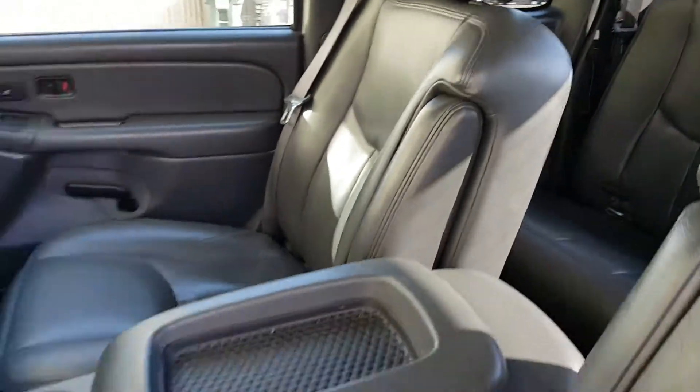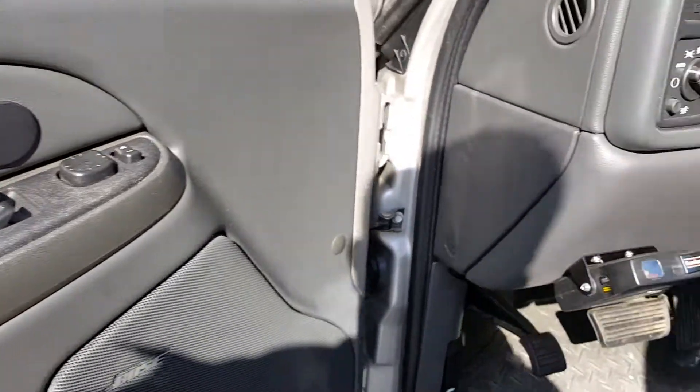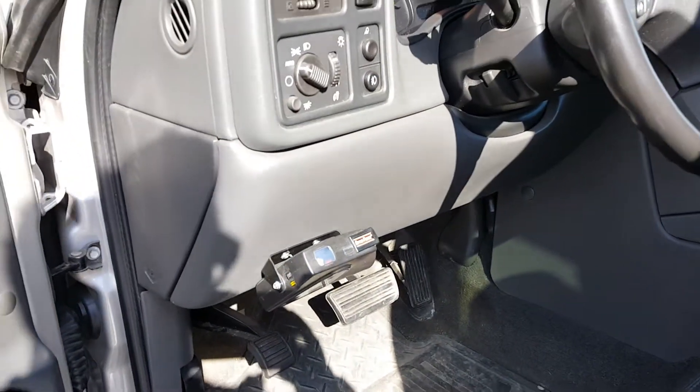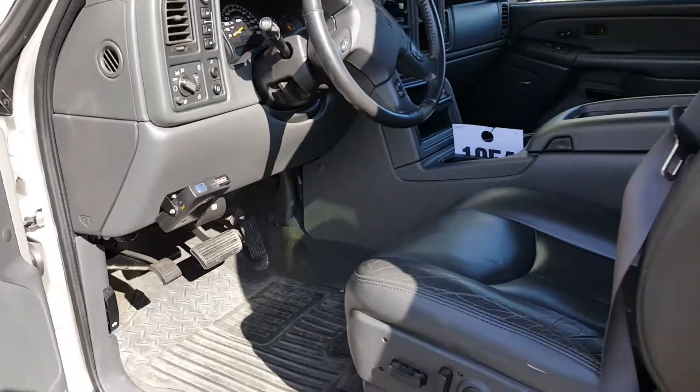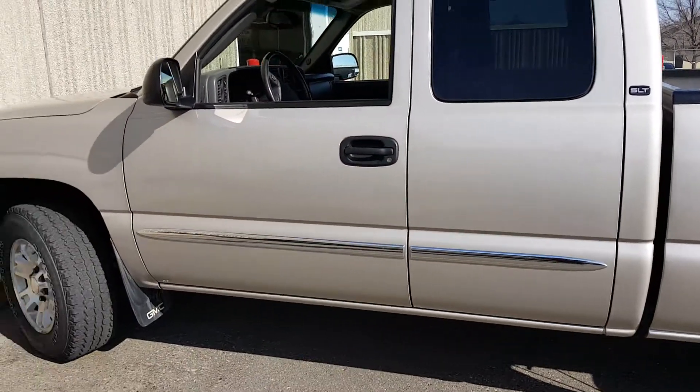The seats look nice. This is an SLT so you have heated leather memory seats. Someone did install trailer brakes in case you have any trailers with brakes. It's a really nice truck — give me a call, this thing won't last long.